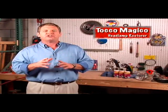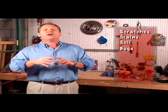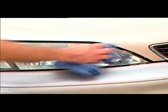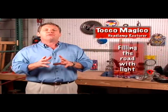Just apply and buff and Toko Magico instantly removes years worth of scratches, stains, soil, bugs, tar, road film, tree sap, oxidation and more. Dirty headlamps are too cloudy to shine safely at night, but a quick buff with Toko Magico and they're filling the road with light.